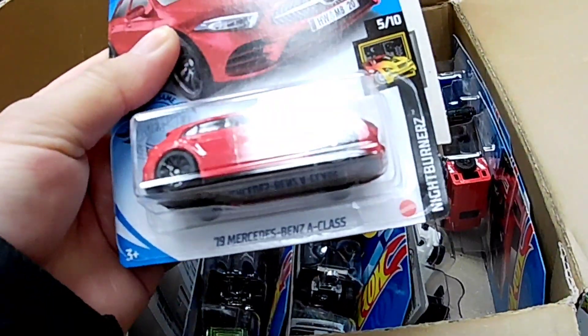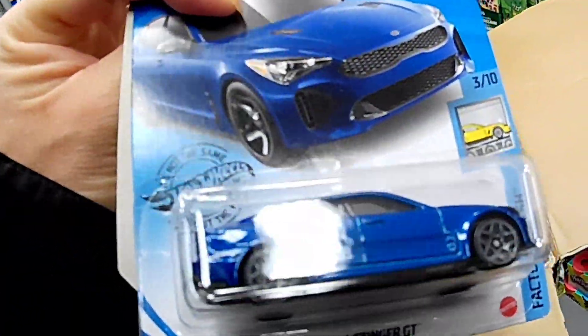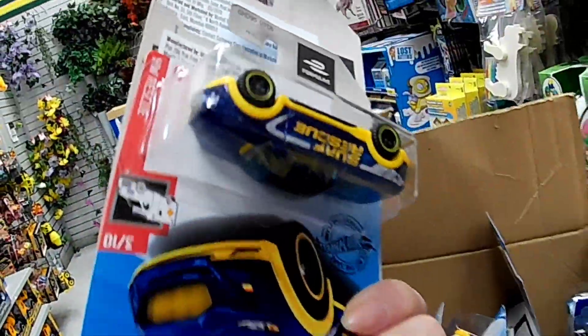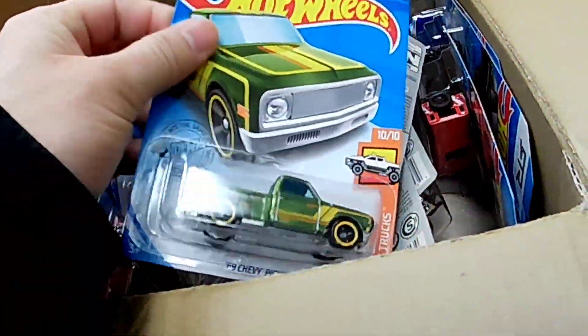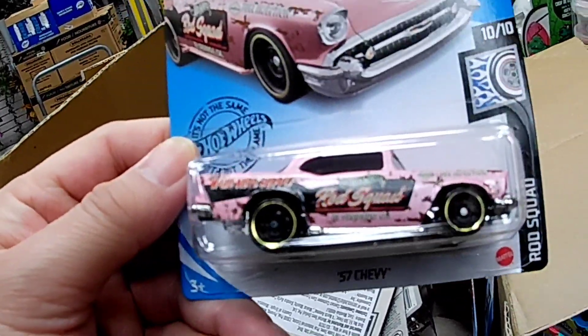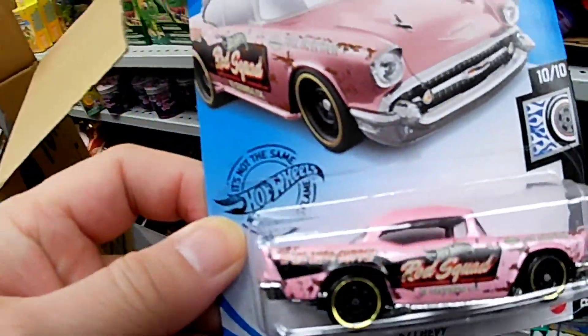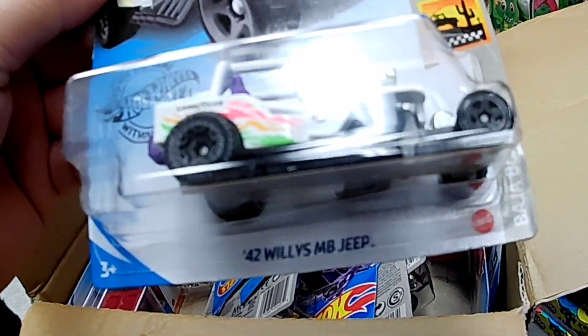Wow, amazing — I don't have this Mercedes. Don't really collect Mercedes though. Nice, grab that. Oh, '57 Chevy, I should grab this. Wow, military Jeep, nice!